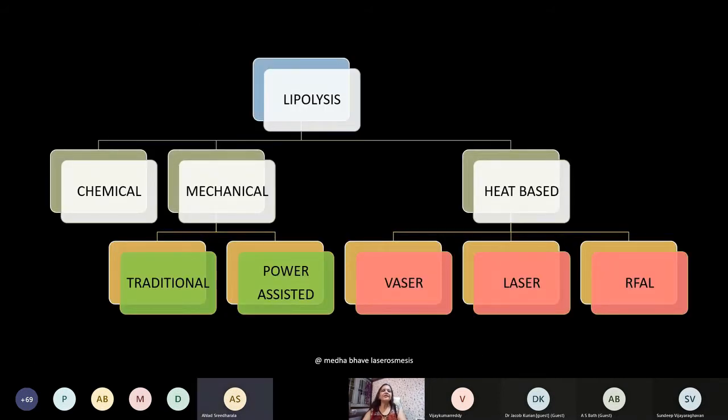Lipolysis can be chemical, mechanical, or heat-based. Chemical lipolysis is done using phosphatidylcholine and artichoke injections given about 0.5 mm below the skin surface, destroying fat over a zone of 3-4 mm. It is extremely useful in eliminating smaller irregularities that remain after liposuction, and every plastic surgeon should know its use for especially fussy patients. Mechanical and heat-based liposuction will be discussed briefly.